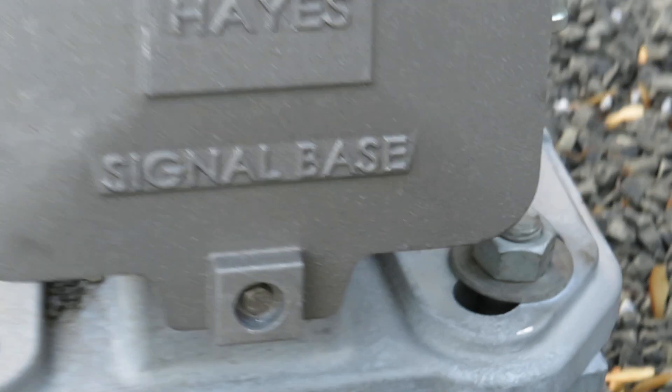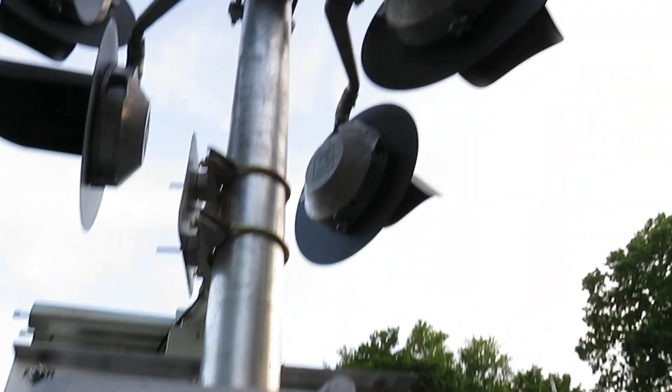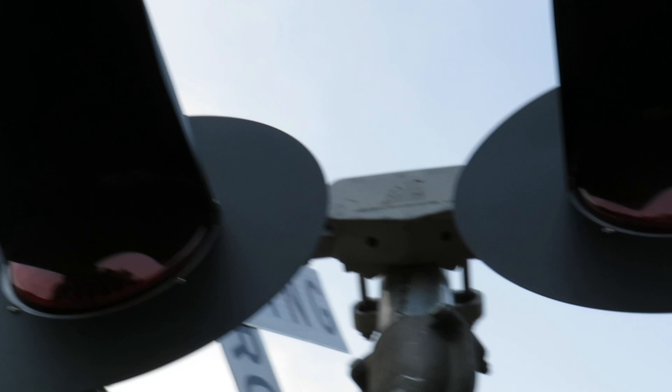And the new W.C. Hayes signal base — it's a Type 2149A signal base. Siemens Gate Mac, W.C. Hayes brackets, W.C. Hayes LEDs. These look very bright — they're brand new, just installed. More W.C. Hayes brackets and W.C. Hayes LEDs.